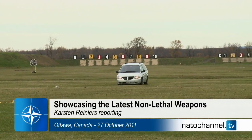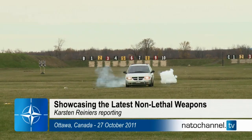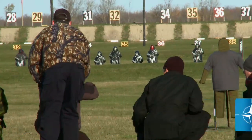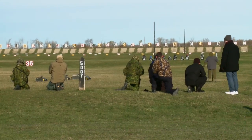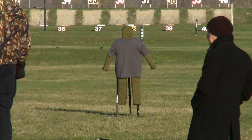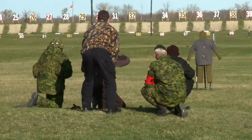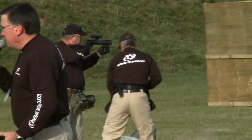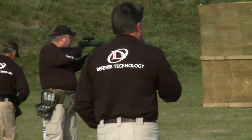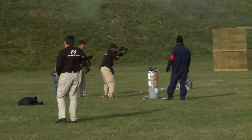For soldiers in the field it can be difficult to handle an unidentified vehicle approaching a checkpoint, disperse an angry crowd, or determine what an unknown person wants. But with the use of non-lethal weapons, soldiers can determine intent and gain compliance without hurting or even killing the people involved.